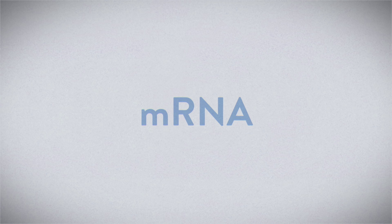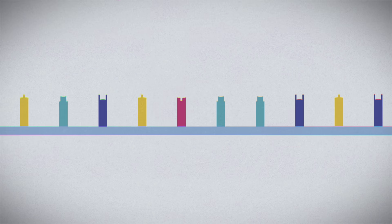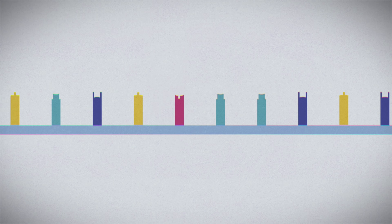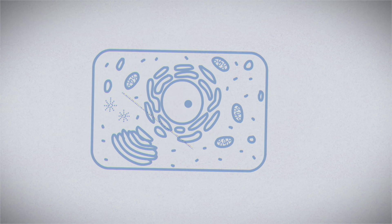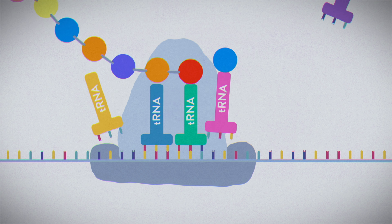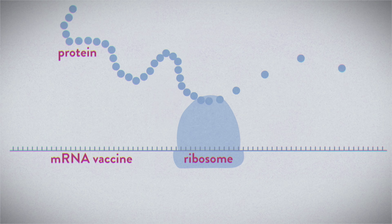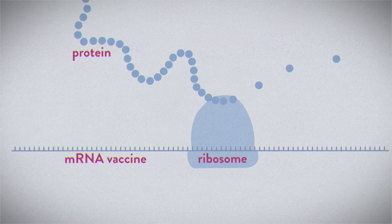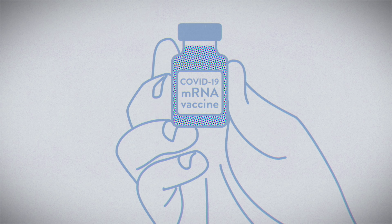The key ingredient is in the name. mRNA, or messenger ribonucleic acid, is a naturally occurring molecule that encodes the instructions for producing proteins. When our cells process mRNA, a part of the cell called the ribosome translates and follows these instructions to build the encoded protein. The mRNA in these vaccines works in exactly the same way, but scientists use the molecule to safely introduce our body to a virus.